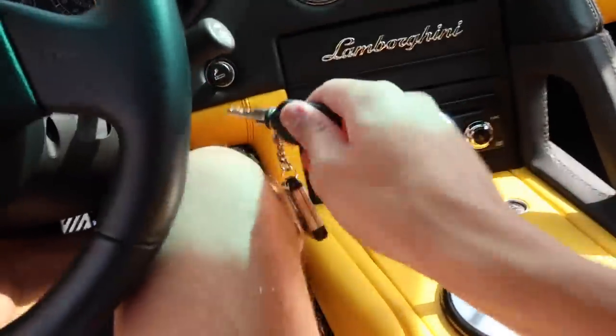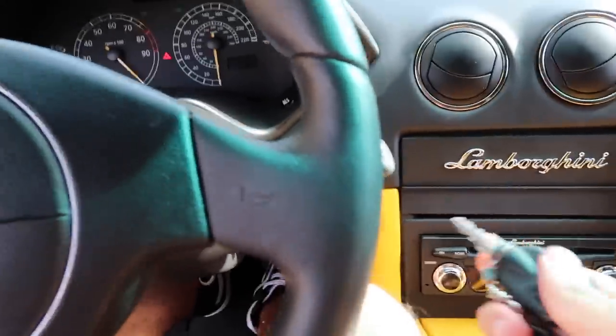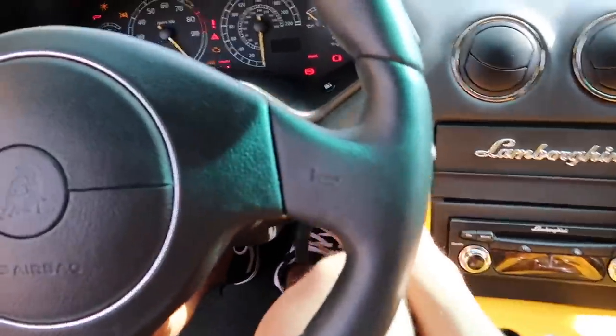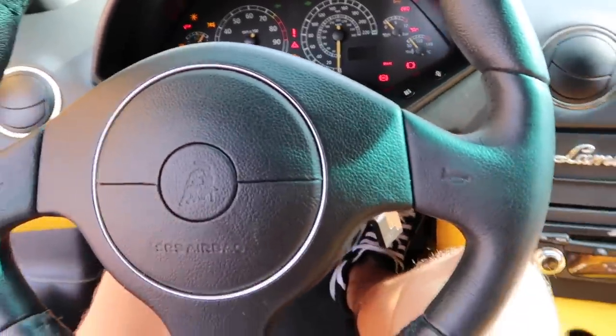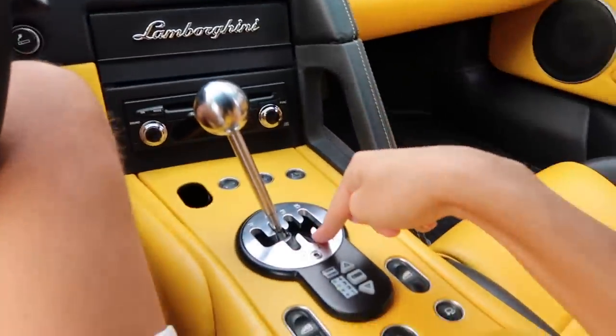Let's see if we can do it without the alarm going off this time — let's not be embarrassing. No! Every time! Everybody's staring at me. There we go. Gosh, this immobilizer is the weirdest thing — I don't even know how this thing works. The Murcielago always gets quite a few looks, but then when they see the gated manual, everybody freaks out and loves it.